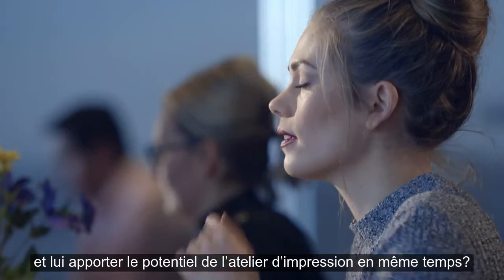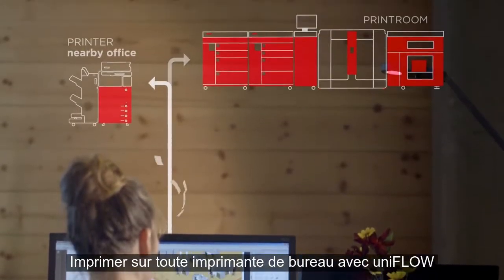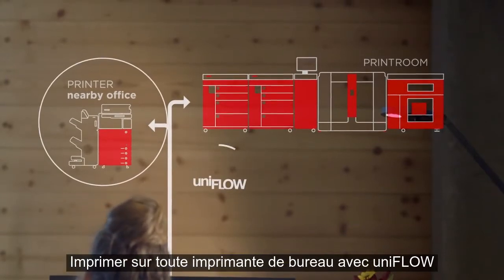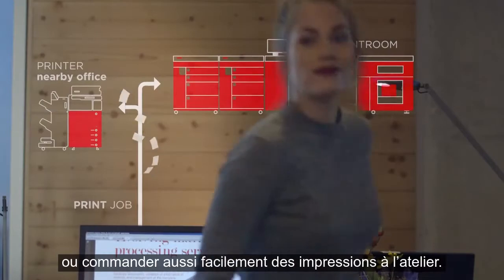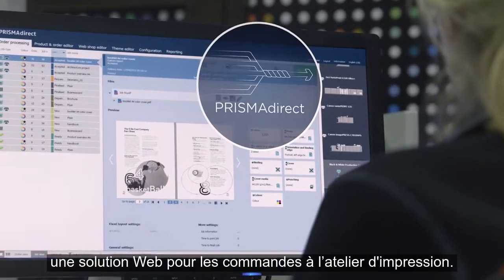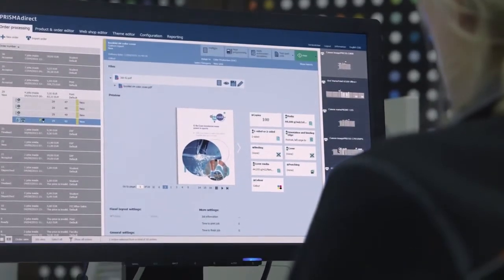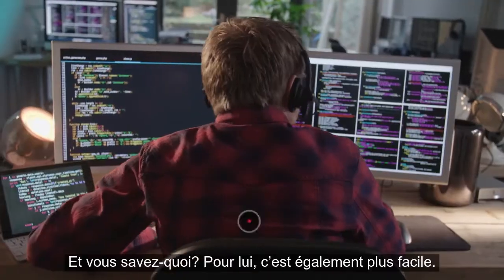We made a simple solution: print on any office device with UniFlow, or order prints at the print room — just as easy. UniFlow fluently links to Prisma Direct, the web-based workflow solution for print rooms. Two worlds connected.